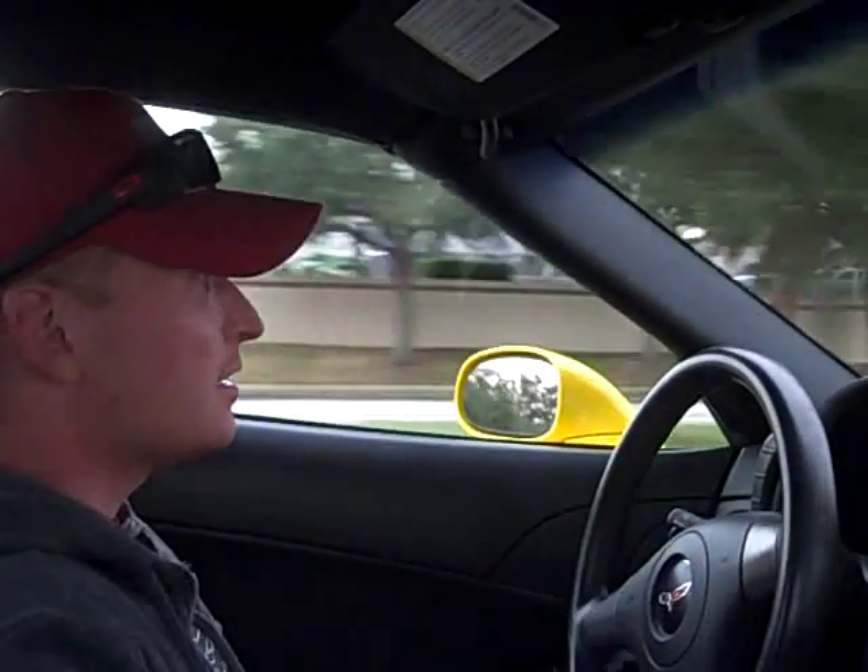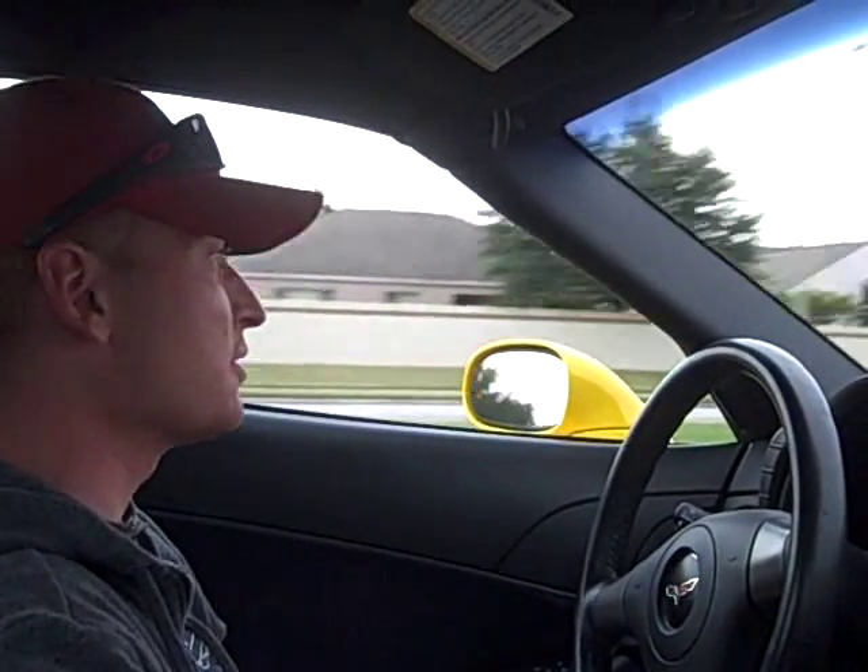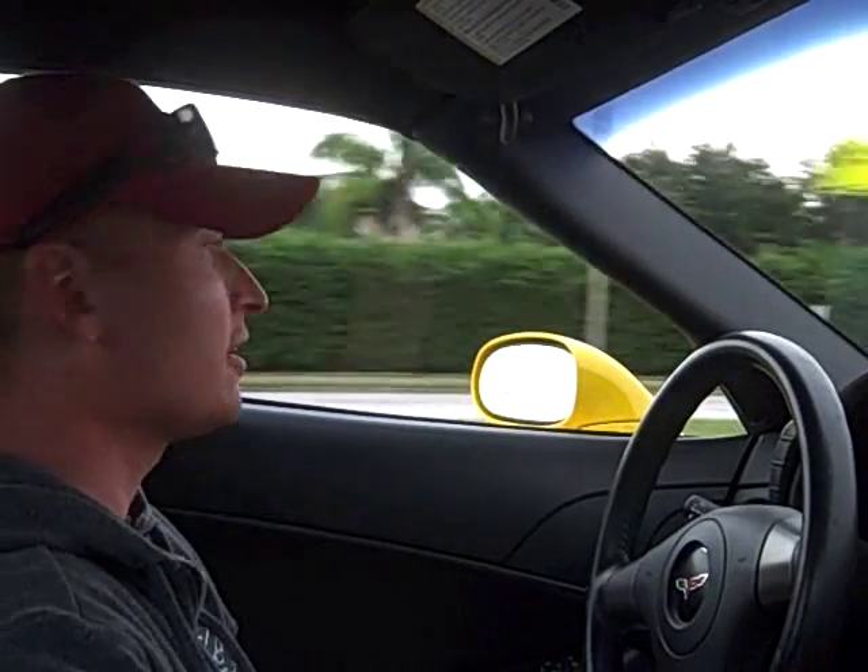It's got the Goodyear Eagle F1 Supercar tires with tons of tread left. This is the car you buy and need to do absolutely nothing to — it is brand new through and through. You're still coming in under warranty. There's really not much more to say — it's just a perfect car.